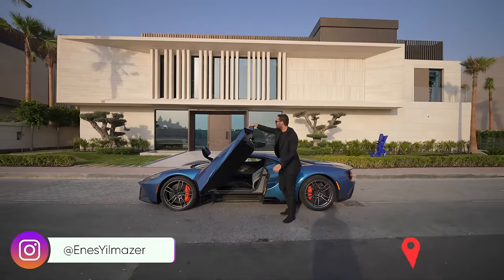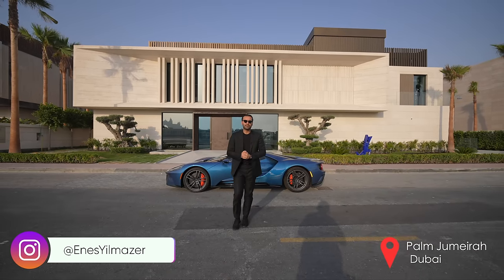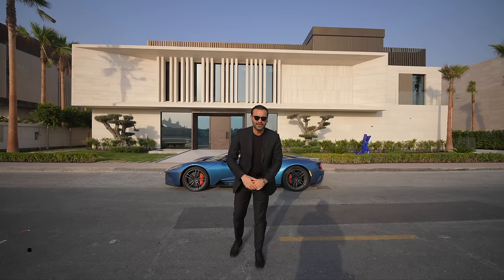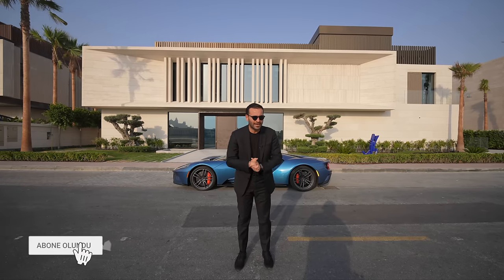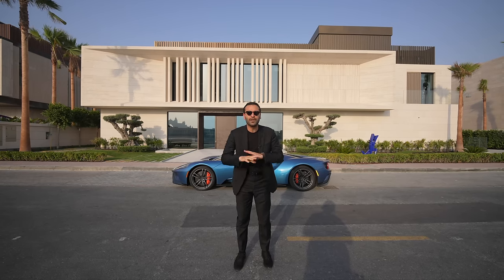Hello everyone, welcome to Palm Jumeirah, Dubai. Today we will be touring the back of the building. This is one of the new houses by Alpaga Properties. The landscape is very beautiful. There is a garage on top, and today we will see all the details.